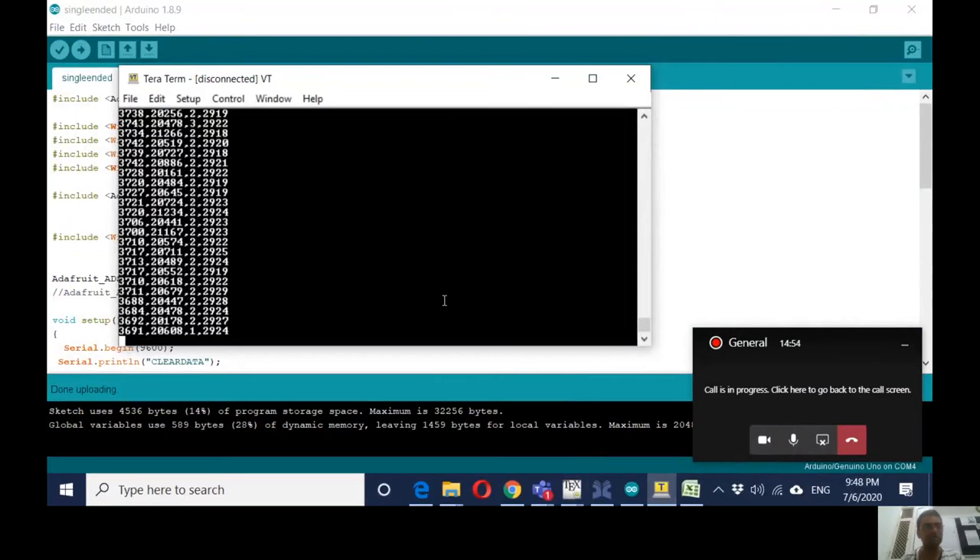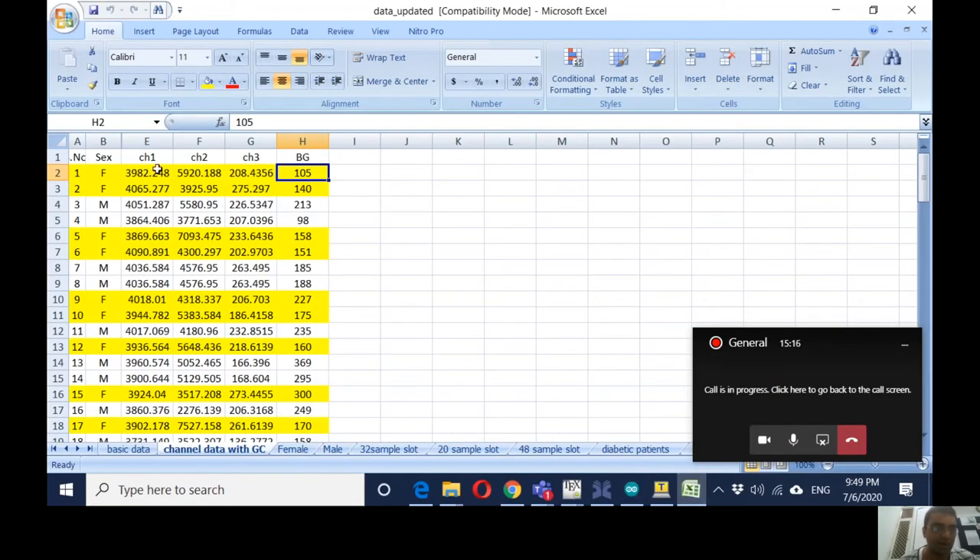These are the 3-channel values. The 1st, 2nd, and 4th channels are the ones we use; the 3rd channel is not useful as we have a 4-channel ADC. This 4-channel value is being monitored and we are preparing the Excel file from it. When I put my finger, you can see the values being captured and written. This is channel 1, channel 2, channel 3 — this is how the value is captured. We then send this 3-channel value to our regression model, which runs and outputs a predicted blood glucose value in mg/dL.